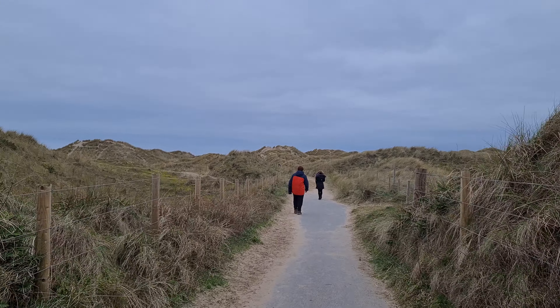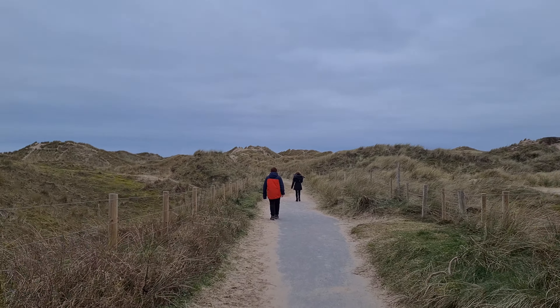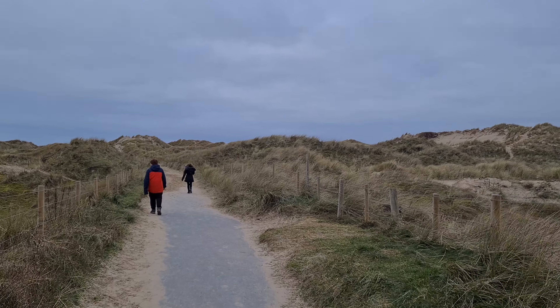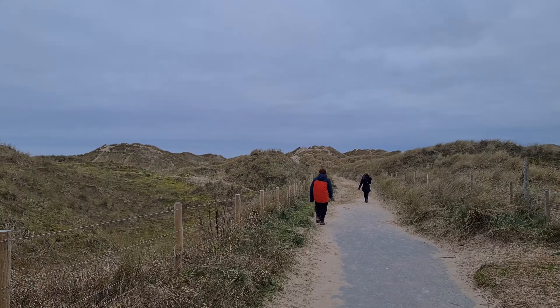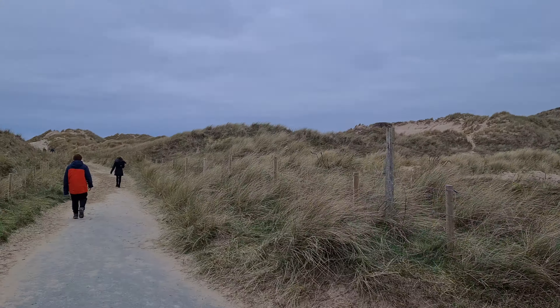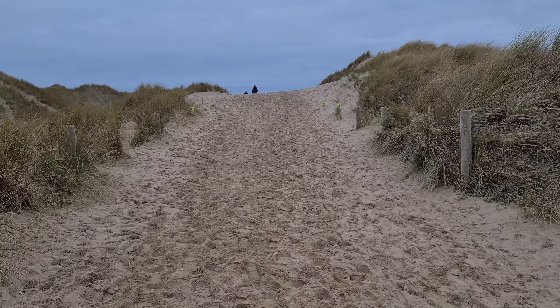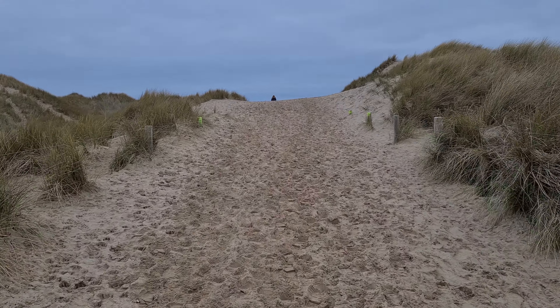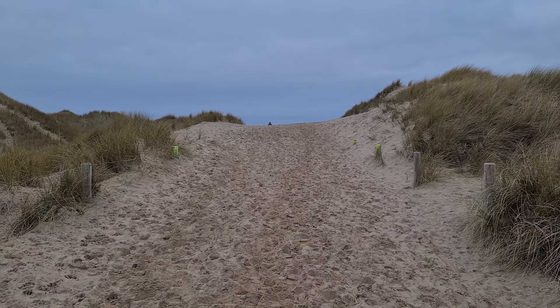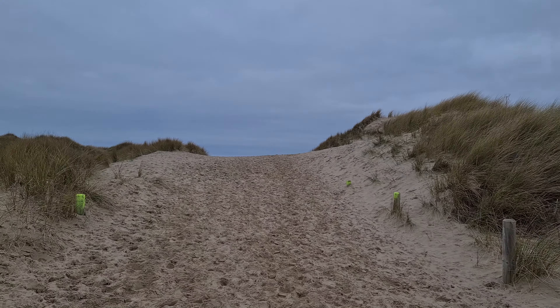Wind's picking up, bit of a breeze. Definitely getting closer. I think you're meant to stick to the path — it's fenced off. You get lizards and all sorts of rare stuff in these. It's not been wet here for a bit; my feet are sinking in the sand. I'm hoping the sea is on the other side of this.